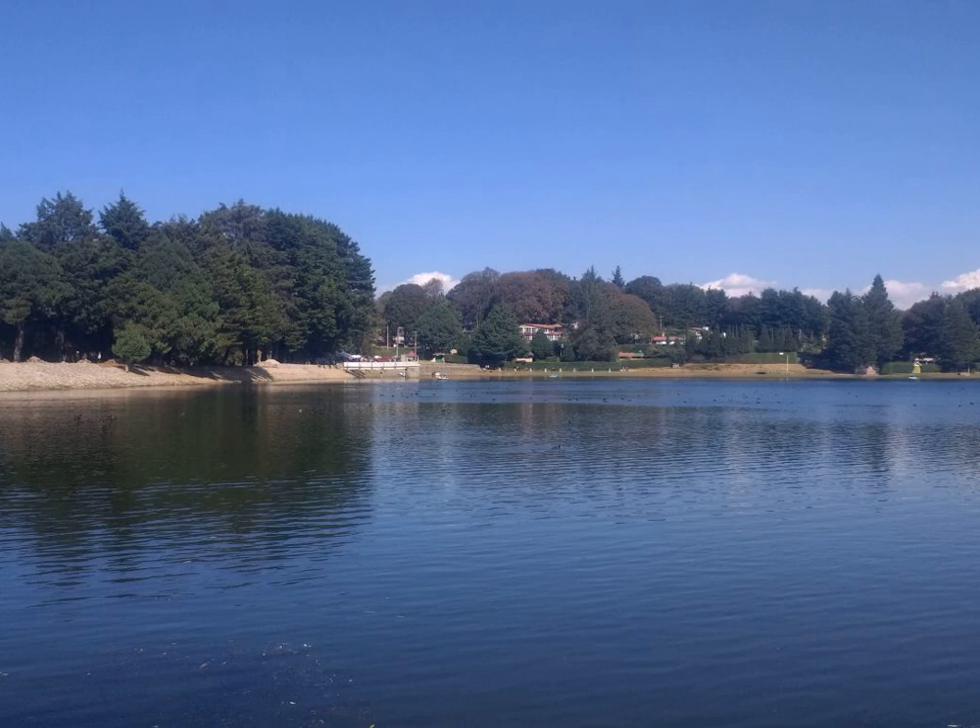B. subtilis cells are typically rod-shaped, and are about 4 to 10 micrometers long and 0.25–1.0 μm in diameter, with a cell volume of about 4.6 fl at stationary phase. As with other members of the genus Bacillus, it can form an endospore to survive extreme environmental conditions of temperature and desiccation.